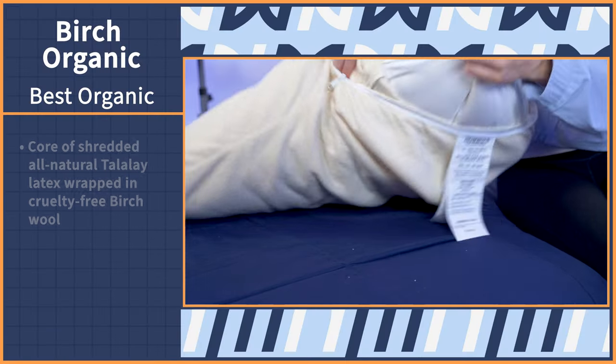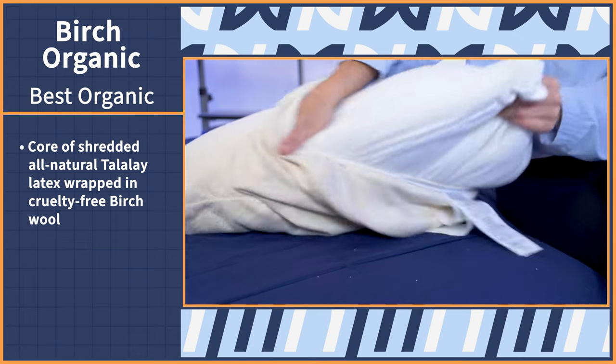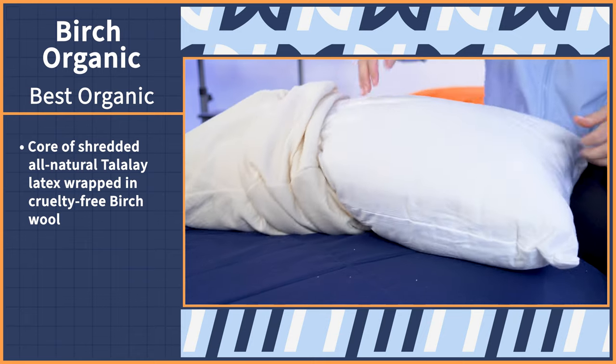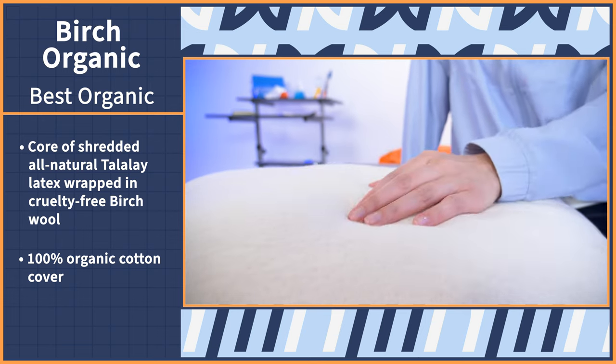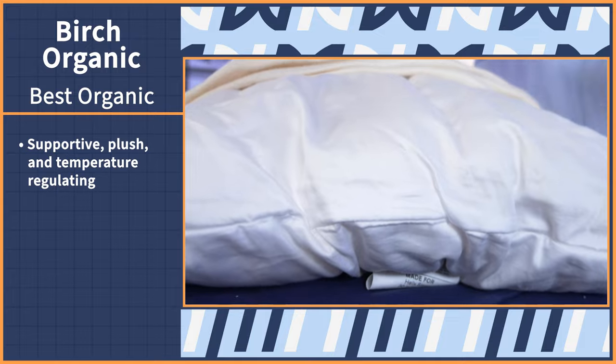Looking to stay cool and shop green? The Birch Organic Pillow is my favorite all-natural pillow, not only because of its eco-friendly features, but because of how comfy and cool it is. Did I mention it's also hypoallergenic? I own this pillow and it's in my pillow rotation — that's how awesome it is. The Birch Organic features an adjustable fill design made up of shredded all-natural Talalay latex wrapped in cruelty-free Birch wool and topped in a 100% organic cotton cover. The combination of these materials makes this pillow supportive, plush, and temperature regulating.